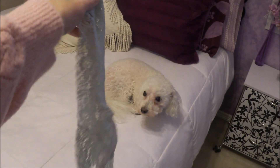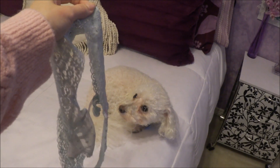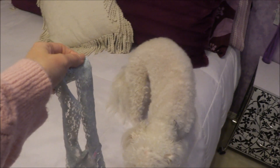Did you eat my underwear? Did you eat my underwear? Hmm? Did you do this? Sugar? Did you eat my underwear?